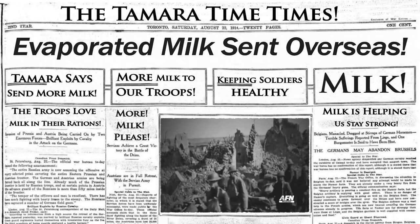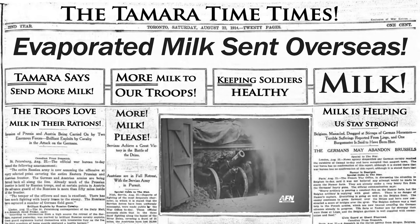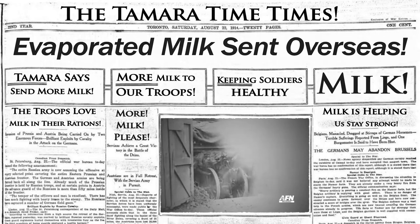Once the United States entered World War I, cases of evaporated milk were shipped to the troops overseas. Small cans of evaporated milk were included in military ration kits.